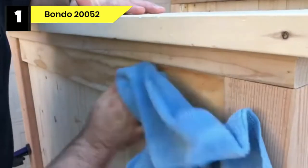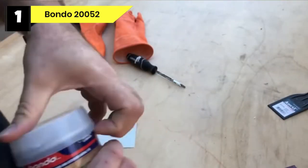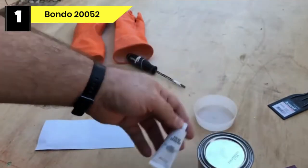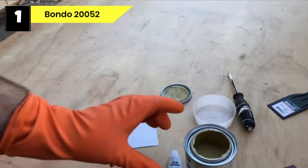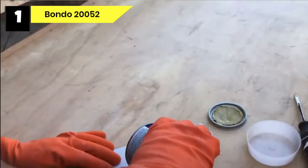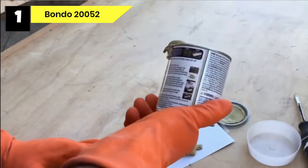Number 1: Bondo 20052 Wood Filler for Deck Cracks. We start our list of the best outdoor wood fillers for decks with a bang. Bondo Wood Filler is a professional-strength, versatile filler for repairing interior and exterior wood surfaces around the home. This fast-curing two-part filler allows you to make high-quality, long-lasting repairs to metal, masonry, concrete, painted wood, plastic, drywall, and more.